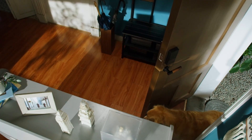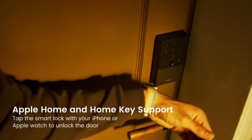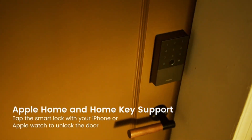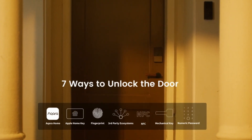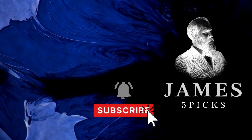A USB-C port for emergency charging ensures you are never locked out due to depleted batteries. Its lock body, crafted from zinc alloy, possesses an IP65 rating and adheres to the stringent BHMA Level 3 standard. This lock is designed to withstand extreme temperatures. Importantly, sensitive data such as fingerprints are stored securely on local storage and fully AES encrypted, ensuring the utmost privacy and security.